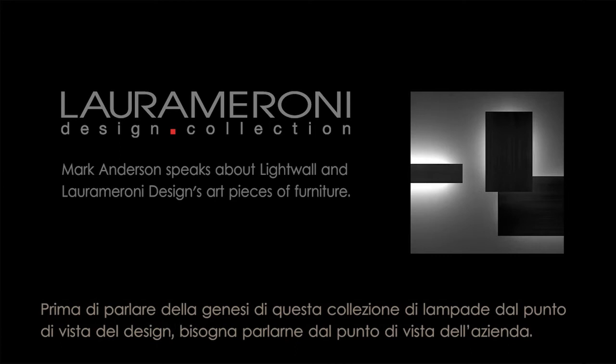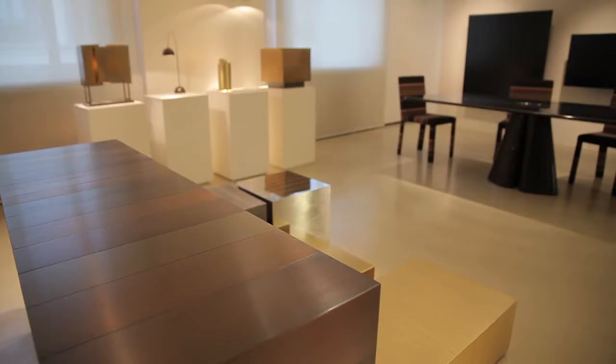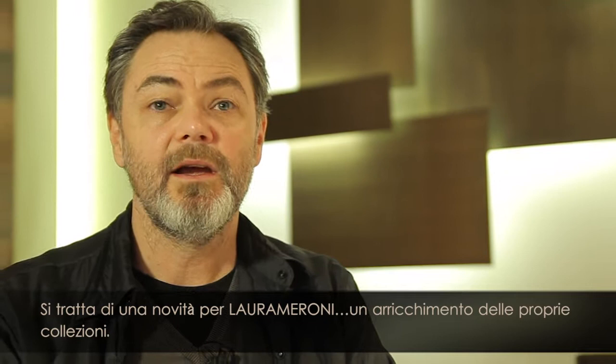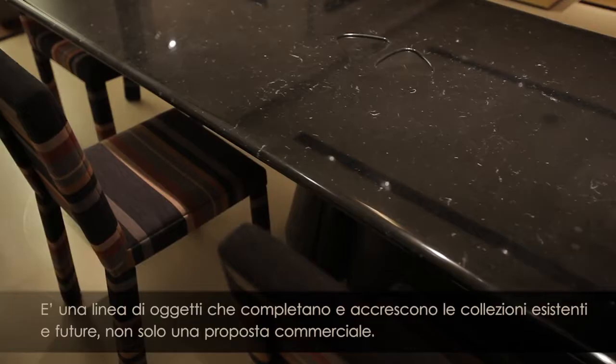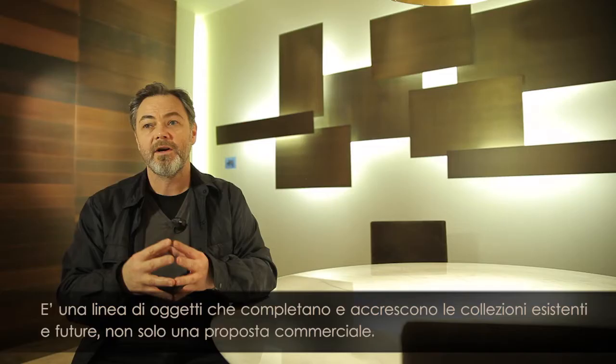Before talking about the genesis of this lighting collection from a design point of view, we need to talk about it from the company's point of view. This is a new initiative of the company, an expansion of their product line based on an idea of the company founder, Massimo Maggione, to expand the product line not just as a commercial offering but also into a line of objects which could complement and enhance the existing and new furniture collections.